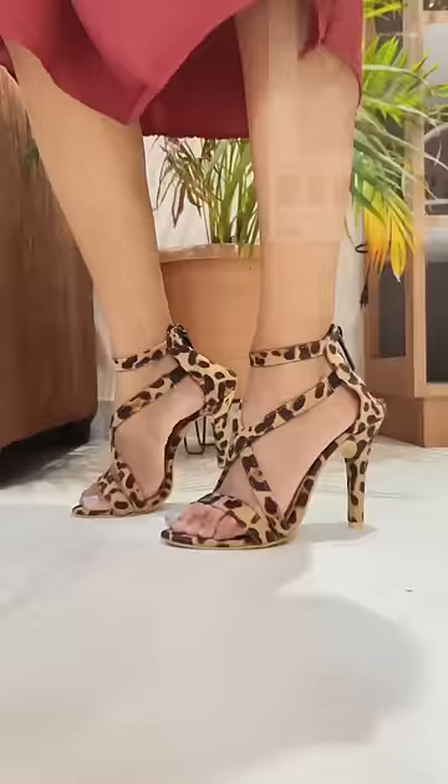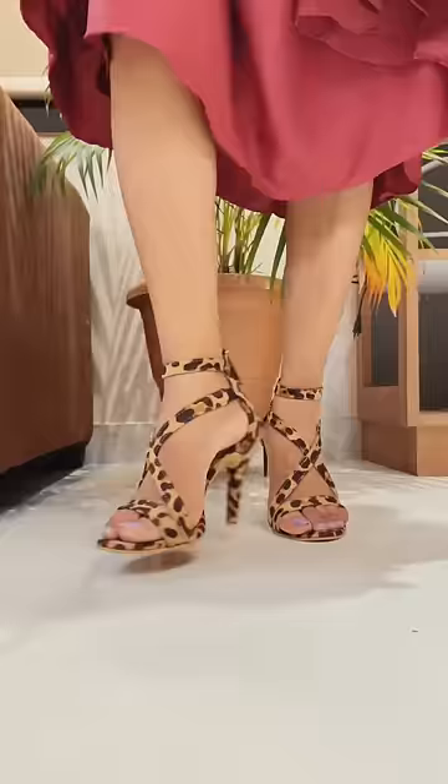The first heel was a leopard print. It was 596 rupees. It was very smart, very good and comfortable.